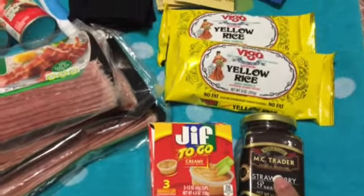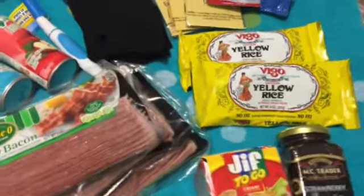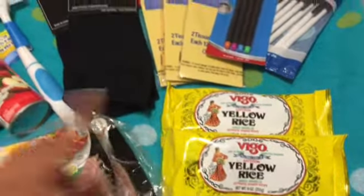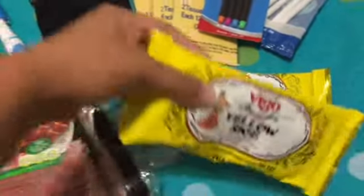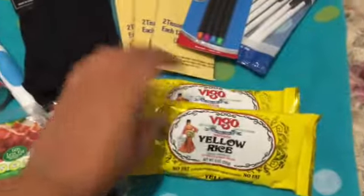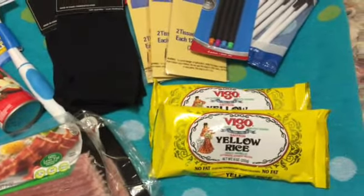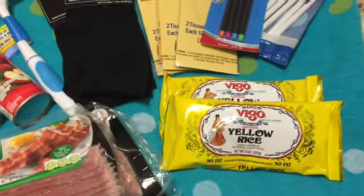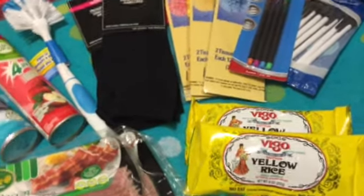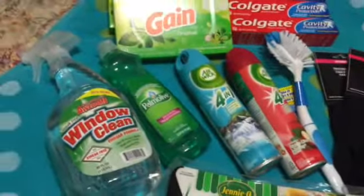We also get hot sauce at the Dollar Tree — they have several different varieties. We have so much already that I didn't pick any up this time. I also picked up Vegal rice. Every so often we want a different kind of side dish, so I grabbed this yellow rice. It's a nine-ounce package and usually runs 88 to 99 cents elsewhere. I picked up two packets to throw in the pantry and just rotate the older ones out.